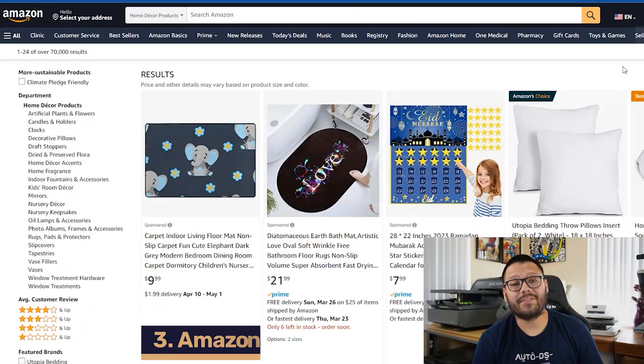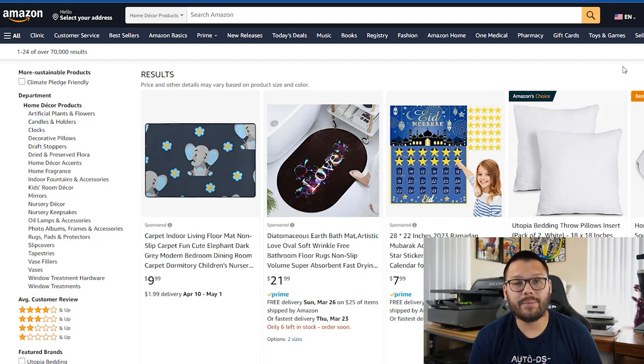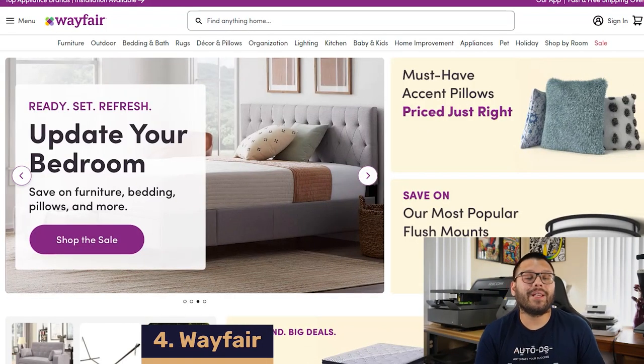Up next with another massive selection of items, we have Amazon. Not only do they have an insane amount of products, they also have some of the best customer service in the game and some of the quickest shipping with free two-day shipping for Amazon Prime members. One of the best things about Amazon has to be their customer service — if you ever have any issues with deliveries or products, you can contact them and they'll get your issue resolved fairly quickly. Next up, specializing in home decor and home goods, we have Wayfair.